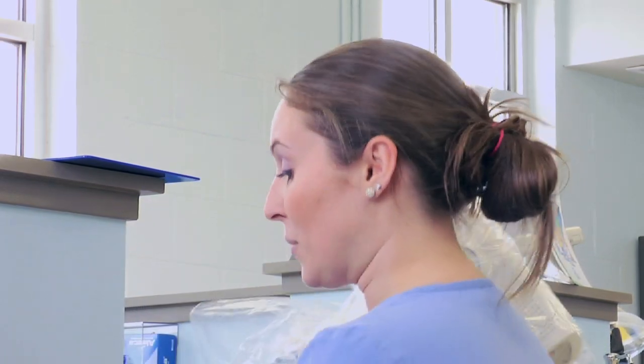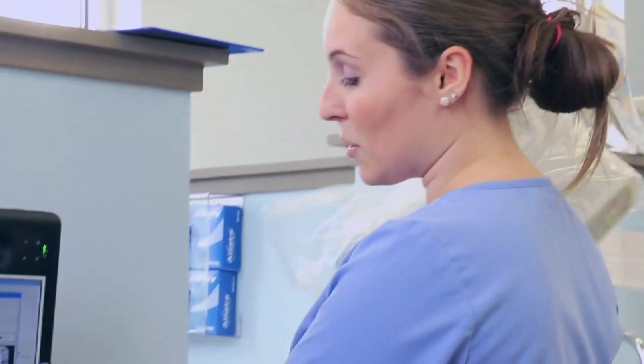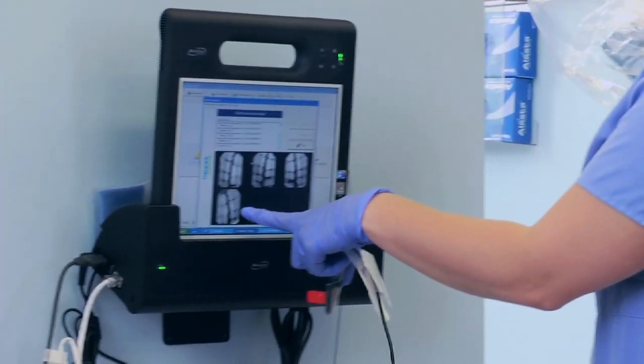What I just did is I took a molar x-ray and when I take it with this x-ray machine, it pops up on our med pad here.